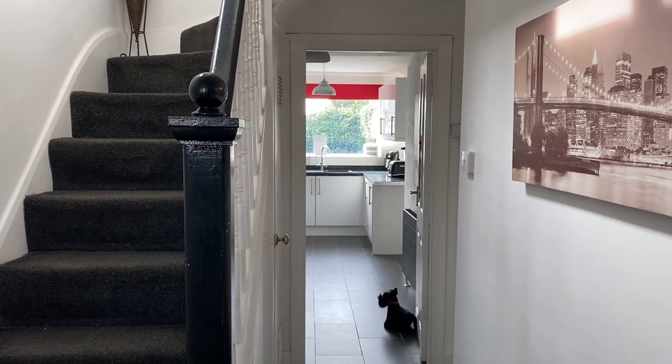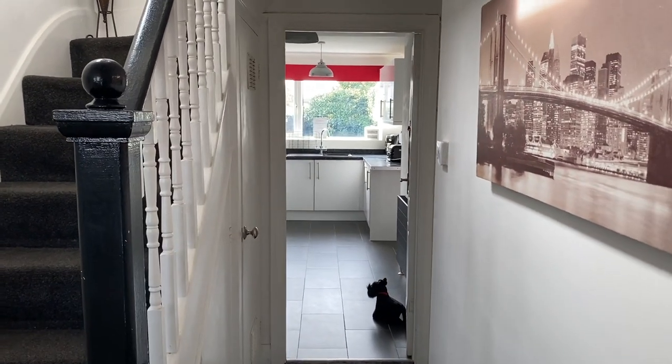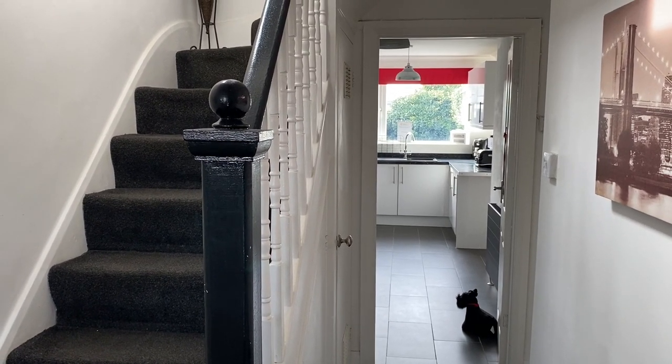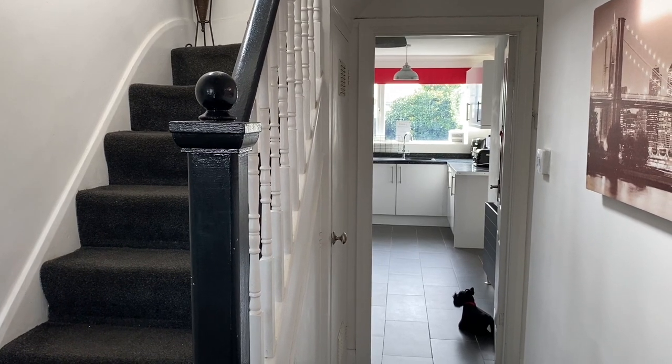If you are after a house in Birchington, I do suggest coming in and having a look at this one. Really good location, central to Birchington's High Street, public transport links, and train links that go all the way up to London. Location-wise it's perfect — really nice family home, and you've got some good schools in the local area around here as well.